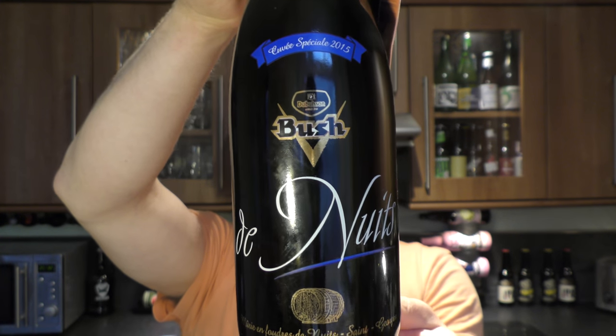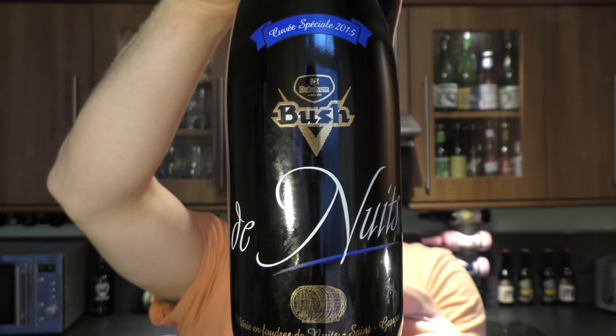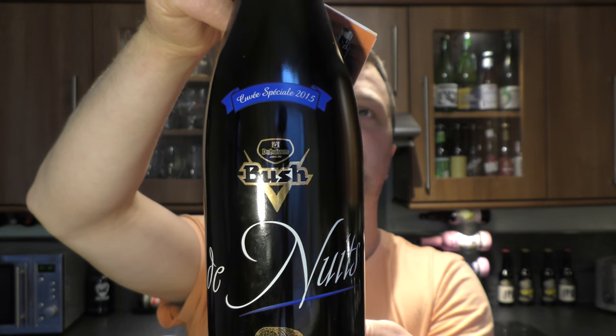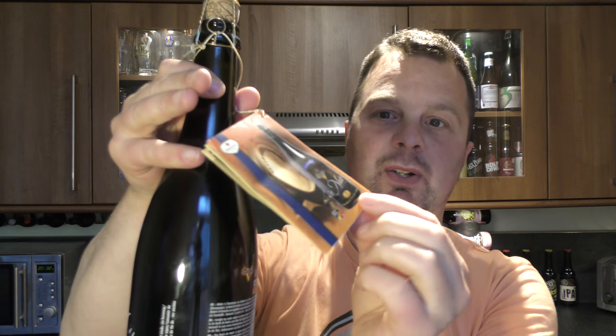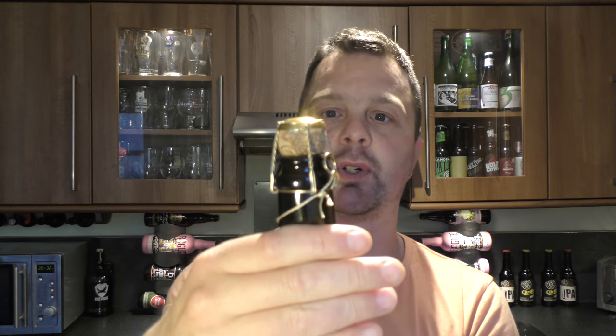There's the look of the bottle — 750ml, 13% ABV. This was given to me when I was in Belgium last year. It comes with a nice booklet around the neck, cork and cage. It was handed to me in Belgium at the brewery, Brasserie Dubisson.